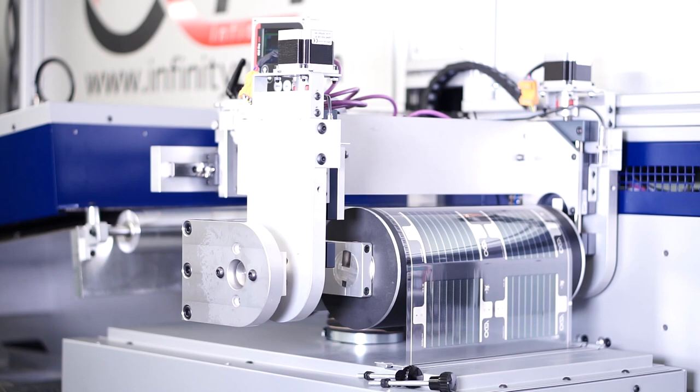Hello, my name is Frederick Krebs. I welcome you to InfinityPV. We are a company that prints solar cells on flexible plastic films on roll-to-roll machinery like the machine shown here behind me.